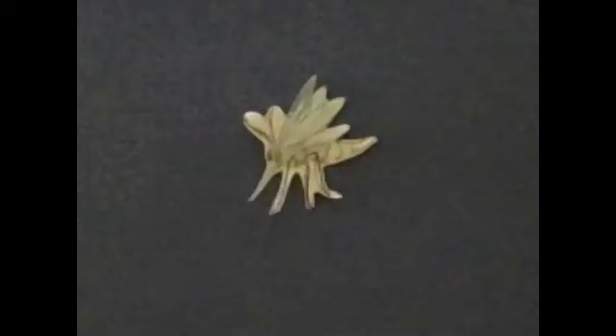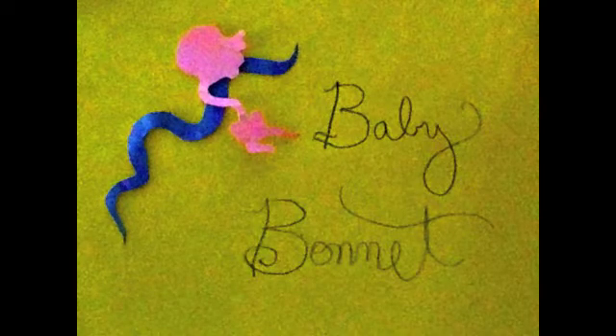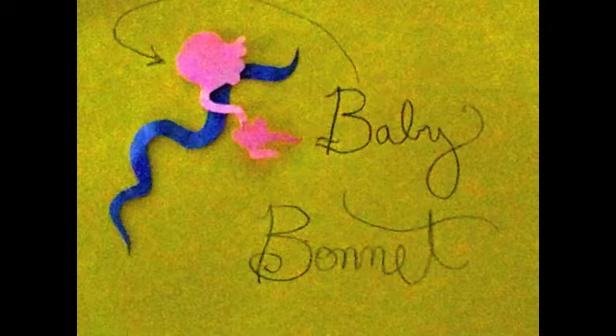Inside its proboscis we find Wuchereria bancrofti. This little fella is a human parasitic roundworm which lives inside the mosquito and can be transmitted via the proboscis to a human host.